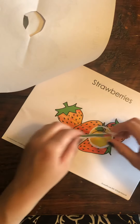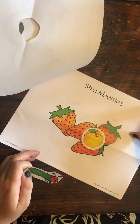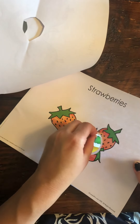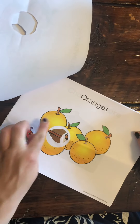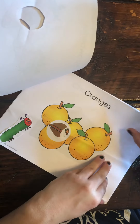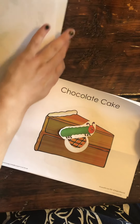And then he ate through one, two, three, four strawberries. Here he goes. Munch, munch, munch. And then he ate through five oranges. Here he goes. Munch, munch, munch. And then he ate one, two, three, four, five. Munch, munch, munch. And then he was still hungry.